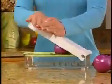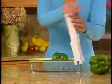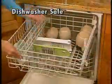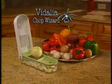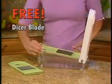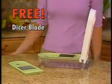The Vidalia Chop Wizard is the one amazing tool you'll want to use over and over again. And clean-up's a breeze. Order the time-saving Vidalia Chop Wizard for the special TV price of only $19.95. Call right now and we'll include the Fine Dicer Blade free — just pay shipping and handling.